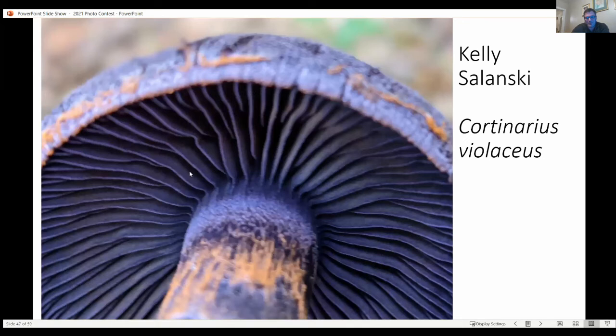I don't think you can do any more purple than this lovely Cortinarius violaceus — thanks for that, Kelly Sielanski.